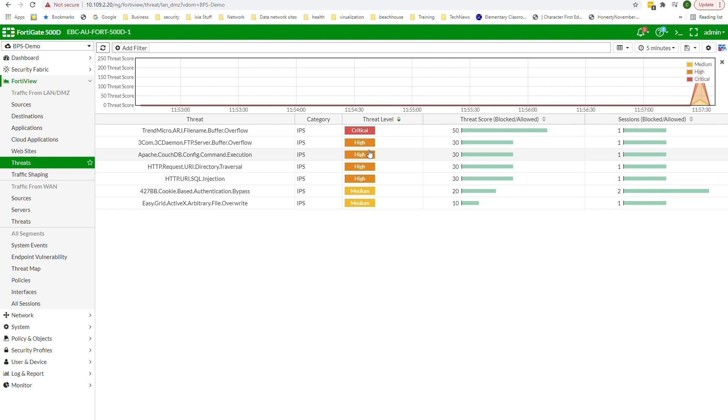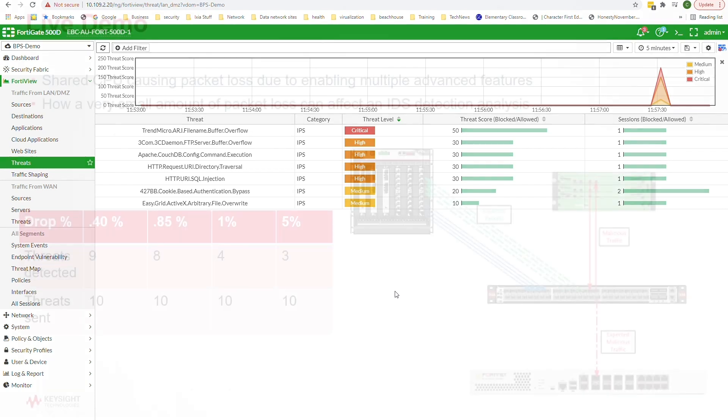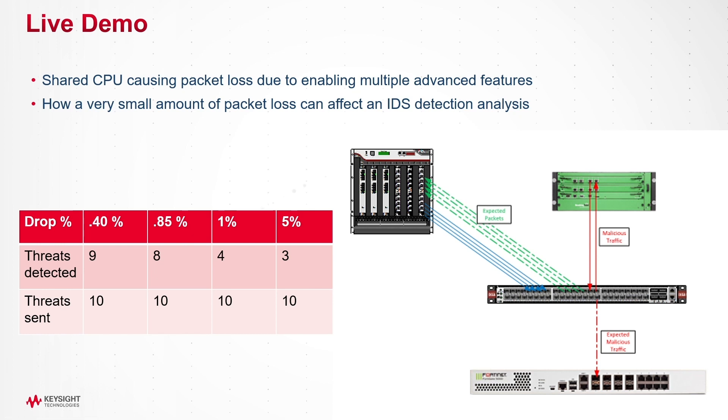What's concerning is that one of the critical threats is not being reported. After a refresh, we are still only getting seven out of the ten threats — several of the high-level threats and one of the critical threats is not being detected by the IDS. What's most alarming is that these drops are not occurring from loss in the network infrastructure, but from the visibility tool, and most likely would not be detected because it's not occurring in the operational network.